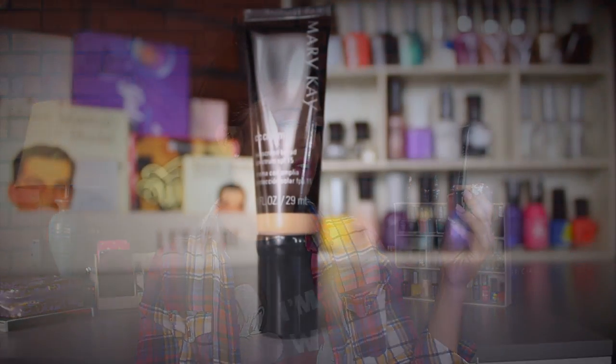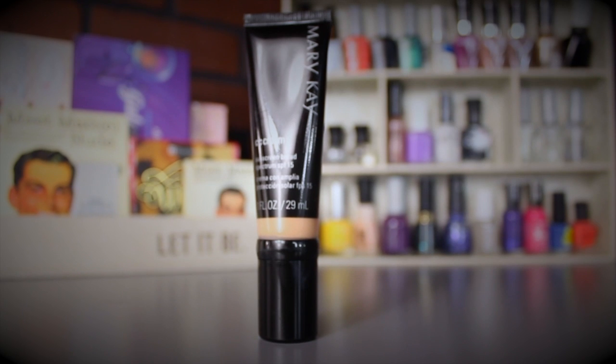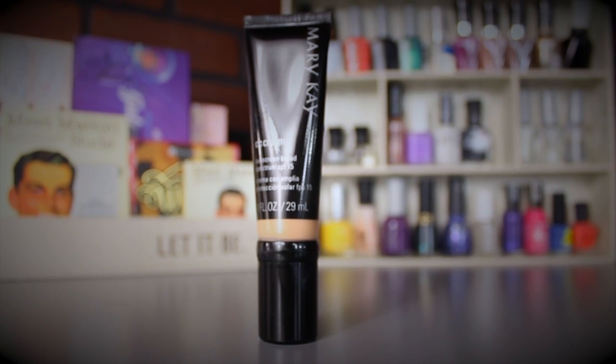The next one is the Mary Kay CC Cream with SPF 15, in Light to Medium. I keep this in my car and made a point to go pick it up. It has a pump — it's a squeezy tube with a pump. I'll do a full review on this product on a Mary Kay Wednesday coming up this week, so stay tuned for that.